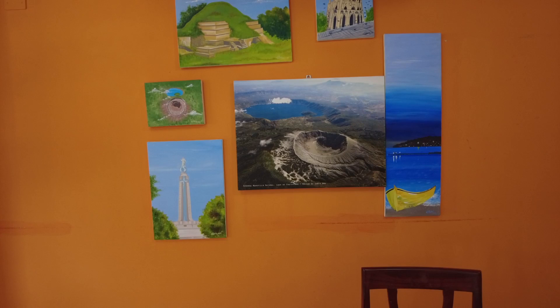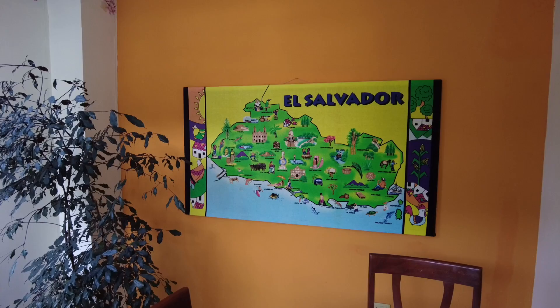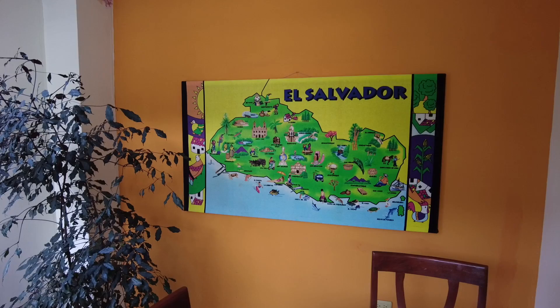There's so much to do in El Salvador. I also wanted to show you this towel they framed up — it's framed really nicely. At some point in your life, if you're Salvadoran, you own this towel — tell me I'm wrong! Alright, good morning — it's the next day here at the hotel.